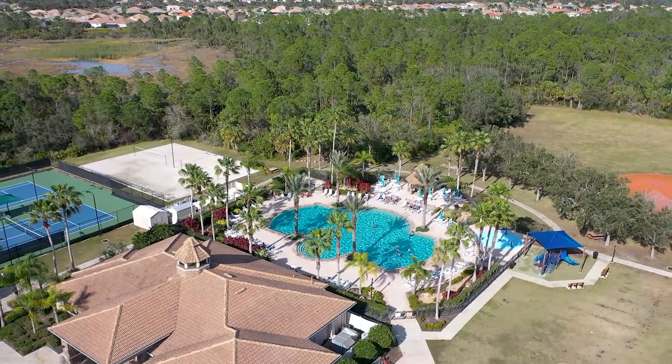Stony Brook Country Club has so many amenities. You can play basketball and baseball, enjoy the resort-style pool, and there are miles and miles of trails, as well as tennis and pickleball courts.